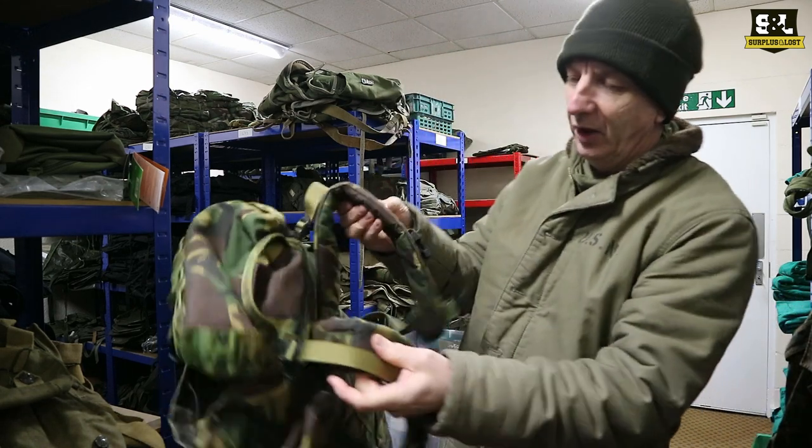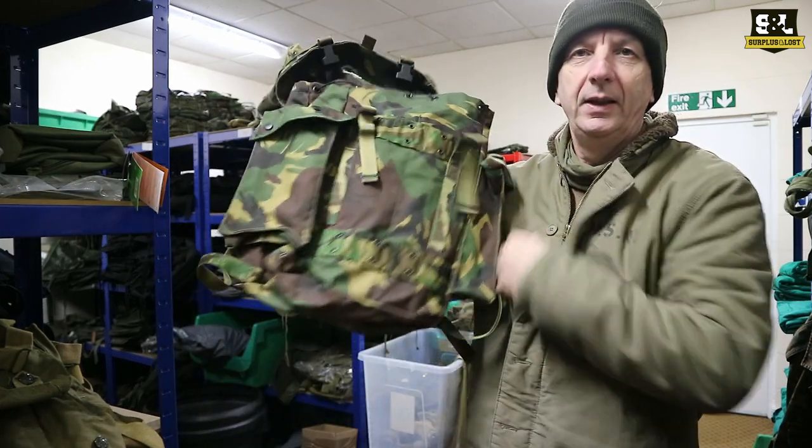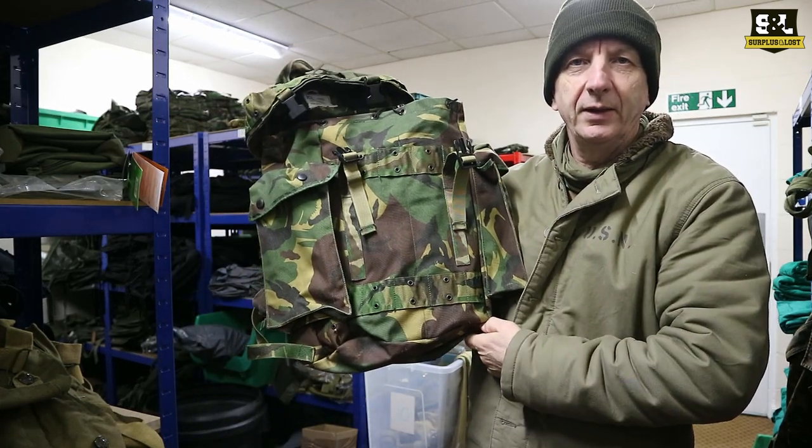These are back in stock — 35 litres, nice padding on the shoulder straps too. Dutch DPM Woodland Camouflage, get it now.